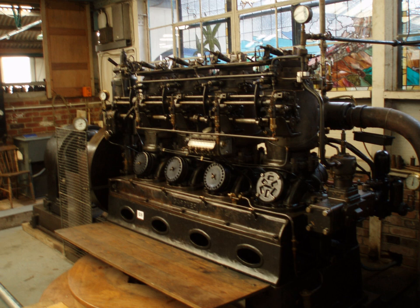However, the lengthy pre-heating time also makes hot bulb engines unsuitable for short time running use, especially in an automobile.